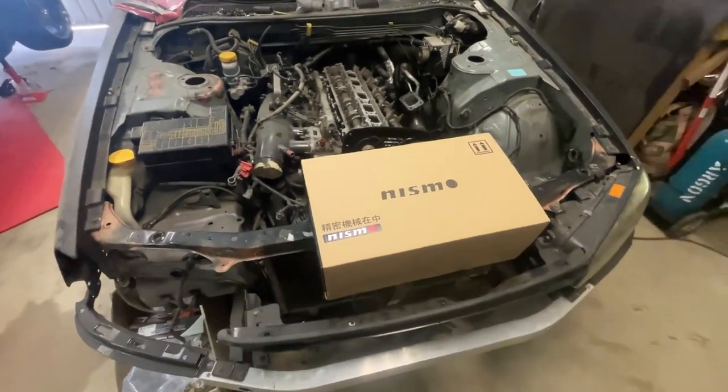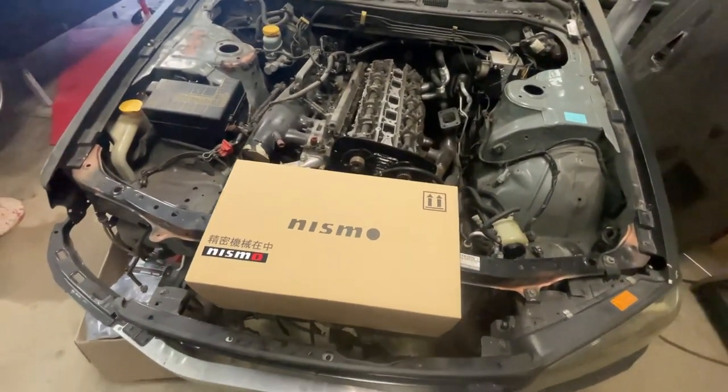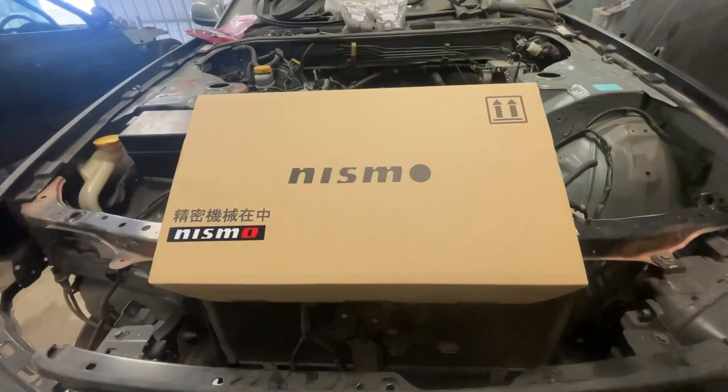Just a quick little video today - I got this Nismo package the other day and I'm also going to go over some Skyline progress for the few people that are wondering. Those of you who follow me on Instagram would have already seen this, but I placed a preorder with Nismo a couple of months ago.